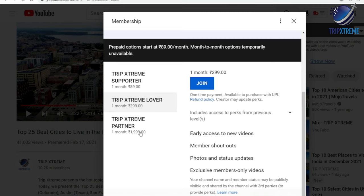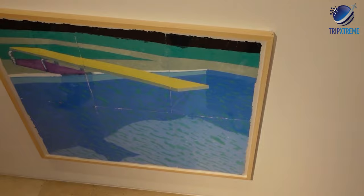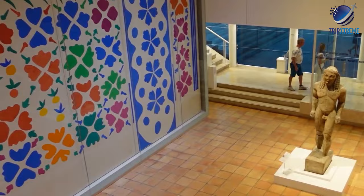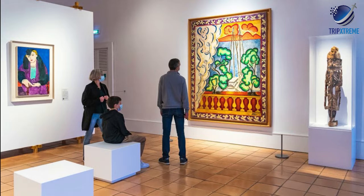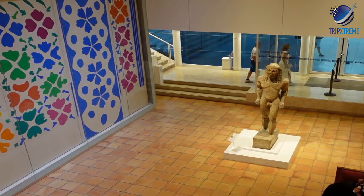At number 10: Musée Matisse. See the works of Henri Matisse. The Musée Matisse is a museum with an extensive collection of paintings, drawings, sculptures and photographs of Henri Matisse, a prominent French Fauvist artist. The museum is found within Villa des Arennes, a 17th-century villa in Cimiez in Nice.